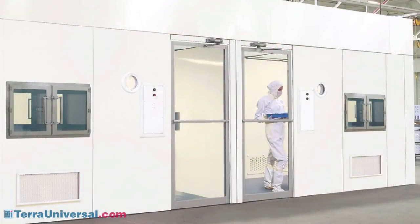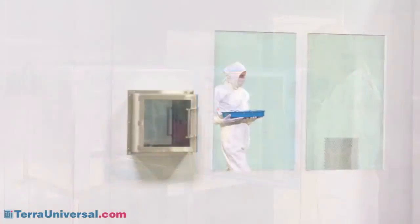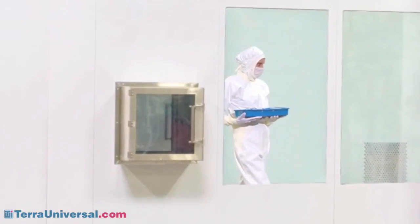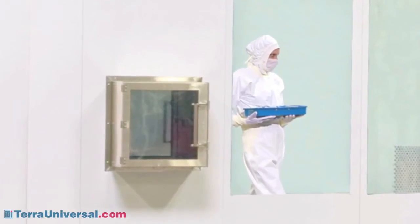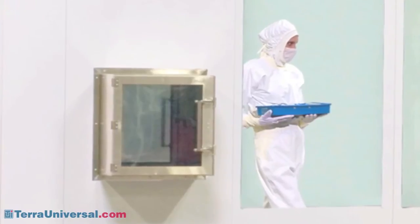In addition to air showers, you may select from a number of swing and sliding door configurations. Pass-through chambers feature interlocking doors that prevent cross-contamination as you transfer parts in and out of the clean room. Terra pass-throughs are available in several steel and plastic configurations, including double wall BioSafe designs optimized for aseptic environments as well as fire rated models.